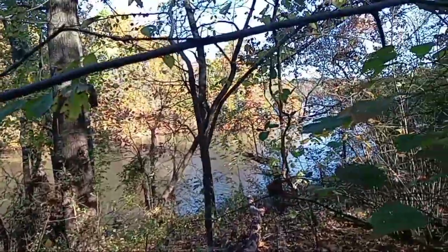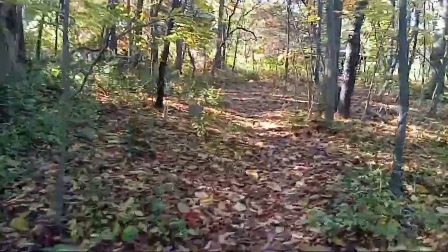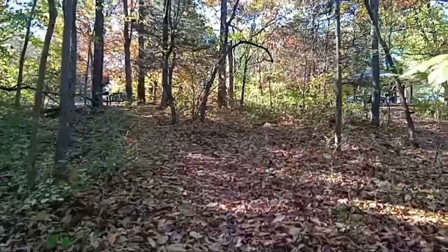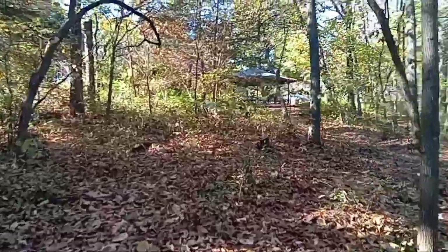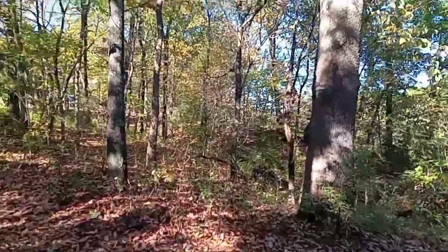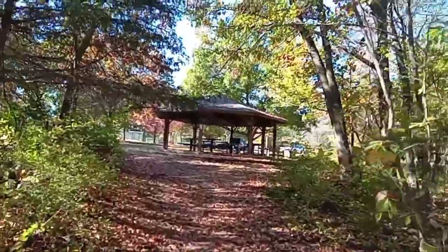By the way, guys, if you're going to fish on this lake, you have to go to the marina office and get a permit. Then you must have a state fishing license. If you get caught fishing without a license or without a permit to fish on this lake, it's a $500 fine. Okay, let's go back up here to the main park.